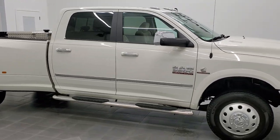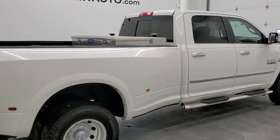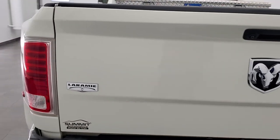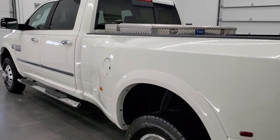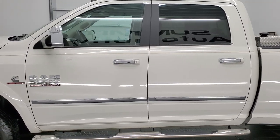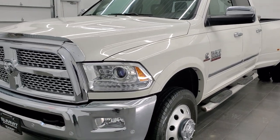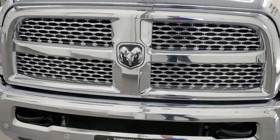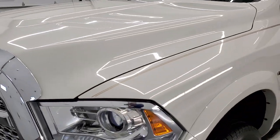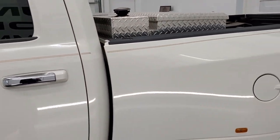Hey, this is Brett, and this 2016 Ram 3500 crew cab long box dual rear wheel Laramie is stock number 12470Z. We are here at Summit Automotive in Fond du Lac, Wisconsin — your new and used heavy-duty truck and Ram headquarters. This 2016 Ram 3500 has the 6.7 liter Power Stroke diesel engine. White pearl is the color, and we shoot all of our videos in 1080p 60 frames per second.